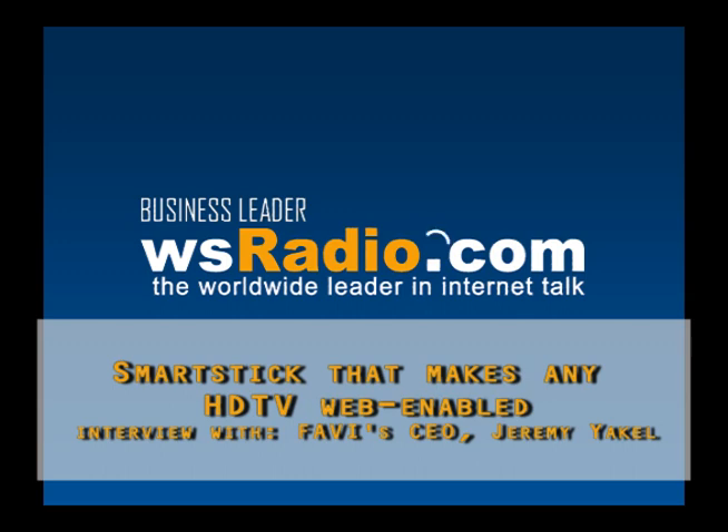And, Jeremy, is it Favi Entertainment? Yes, it's Favi Entertainment. And this is a very cool device. You guys sent it to me to test, and I had it up and running in about five minutes, and it works great. So the question number one is, what is smart TV? Well, a smart TV is, in our definition, anything that allows you to access the Internet and access apps. That's a smart TV in a nutshell.